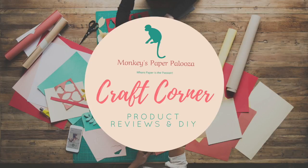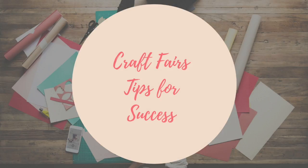Hello guys, today on Monkey's Paper Palooza Craft Corner, we are going to go over craft fairs and 10 tips for success. As craftspeople, we all know that we do craft fairs to sell our wares, whether it be crocheting or card making or paper crafting or whatever craft you do. So let's get into this.